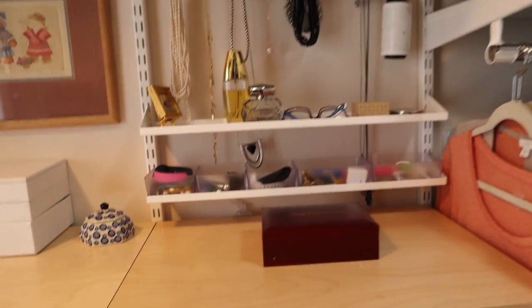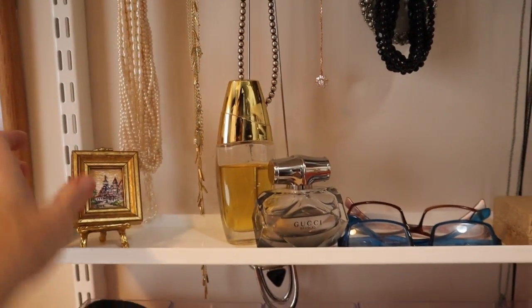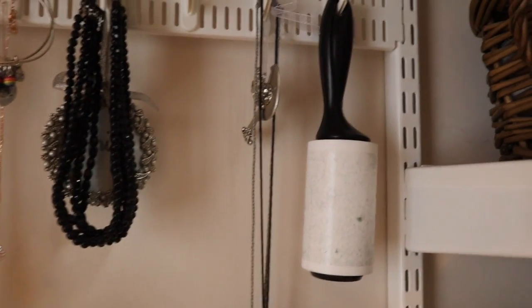This is probably my favorite part of my closet — it's where I have my accessories, my jewelry, my perfume. Let me fix that little picture. Even practical items like my lint brush are in here because of dog hair. It's just a fabulous space.